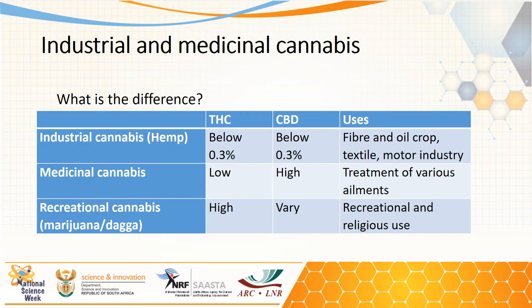Industrial cannabis or hemp have low THC and CBD contents, and may be used in fiber, oil crops, textiles, and the motor industry. Medicinal cannabis has low THC content but very high CBD content, and is used in the treatment of various ailments. Recreational cannabis — marijuana or dagga — has high THC content with varying CBD content and is used for recreational and religious uses.